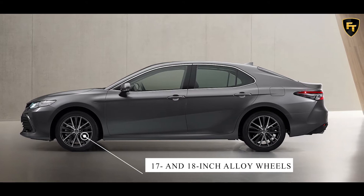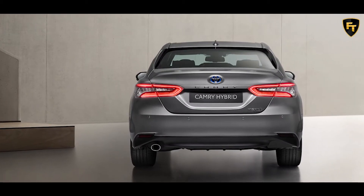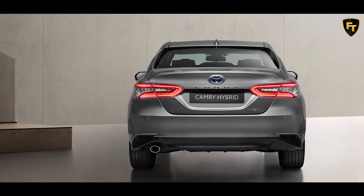Toyota has added newly designed 17- and 18-inch alloy wheels, along with a new deep metal gray paint finish and differently colored LED taillights.